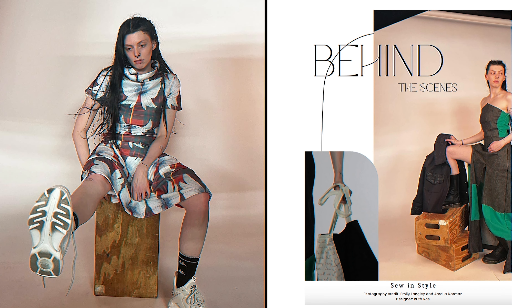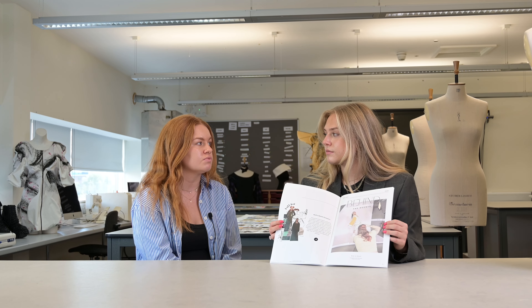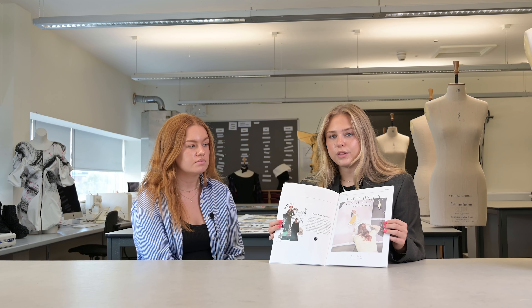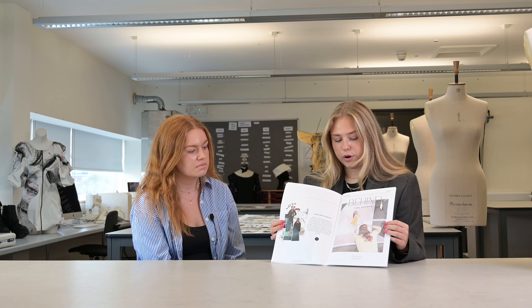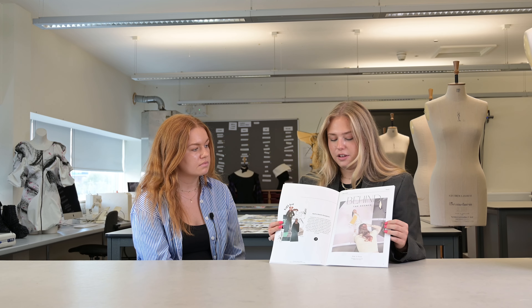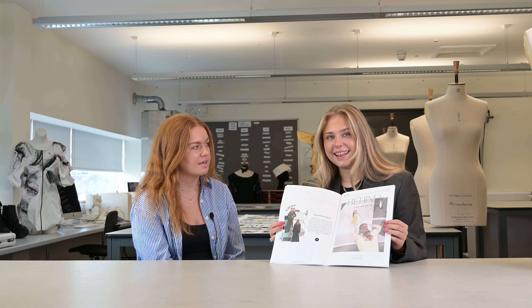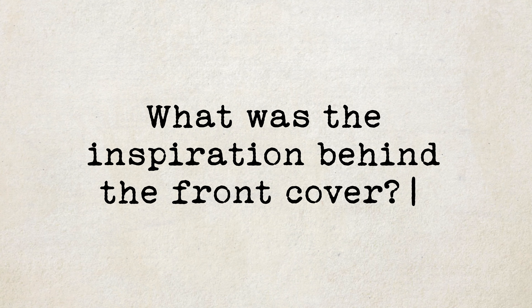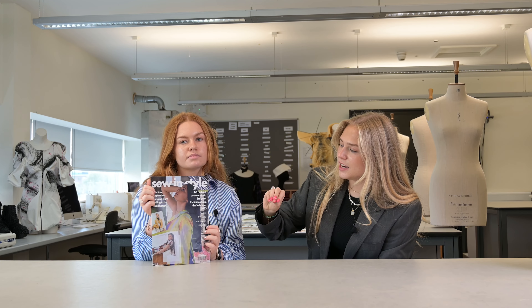They also sent us little snippets of where they got their inspiration from, so we were able to put that in as well. That was quite nice because it meant we could add personality to what you were seeing. A lot of the stories behind the ideas and the portfolios were based on childhood experiences, childhood memories, or people who meant a lot to the students, so it was nice to capture that in a different way than just looking at what they had made.